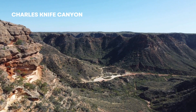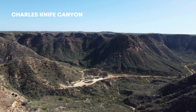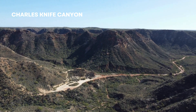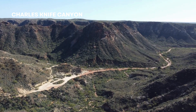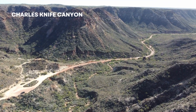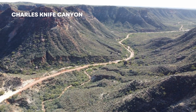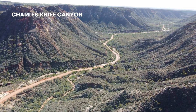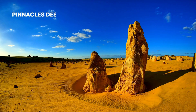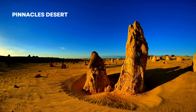Let's embark on an exhilarating adventure to Charles Knife Canyon. Located in the rugged landscapes of the Pilbara region, this stunning canyon offers breathtaking views and a thrilling hiking experience. As we hike through the canyon, we'll be surrounded by towering cliffs, vibrant rock formations, and the raw beauty of the Australian outback. The panoramic views from the top are absolutely awe-inspiring.